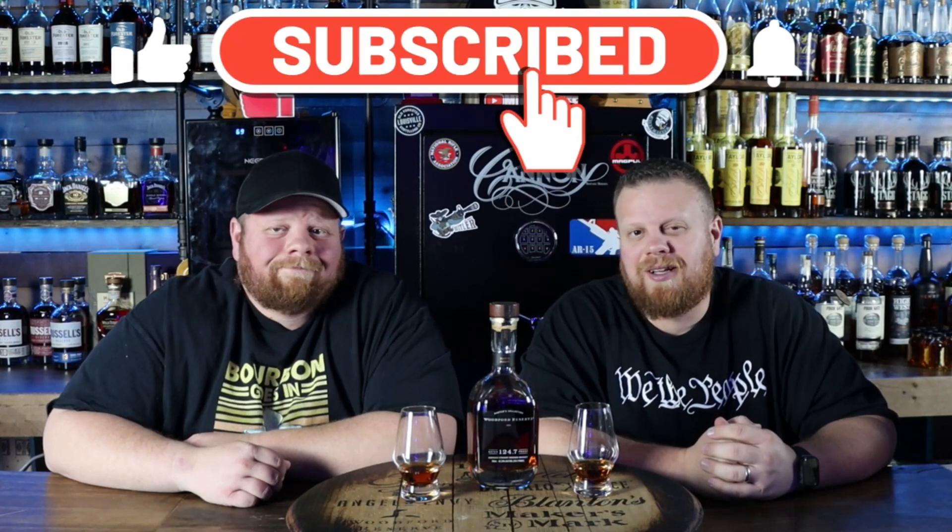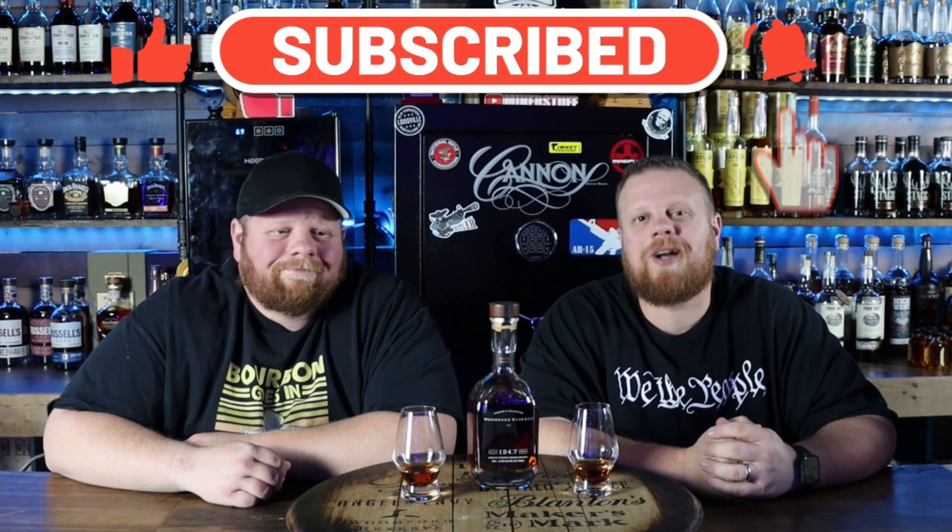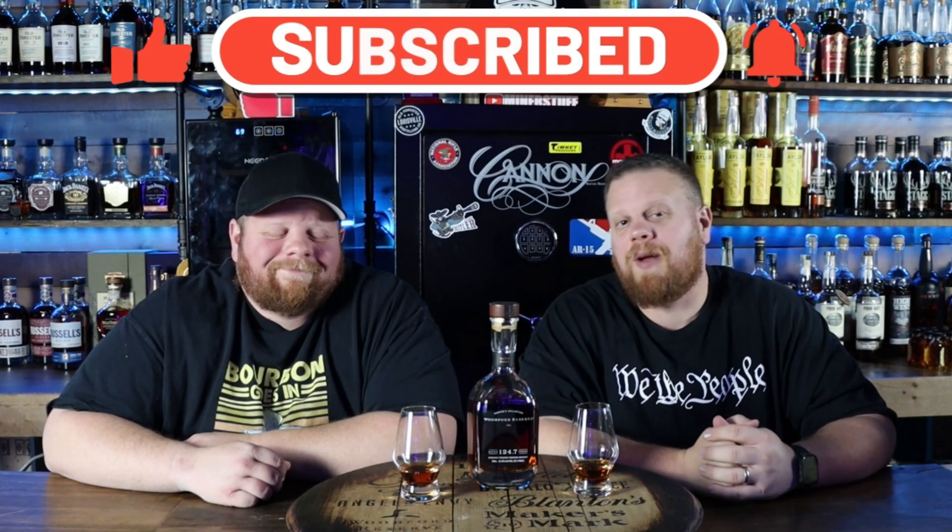Alright everybody, thanks so much for stopping by and checking us out again. Please subscribe to the channel if you haven't yet — it's just one button, go ahead and click it right now. Thank you so much. Like this video as well. Drop some comments down below if you've had this — what are your thoughts on it? Check us out over on Patreon. Anything we drink this month on the channel goes up in a lottery over there. We give away free samples, cigars, all sorts of stuff over there.